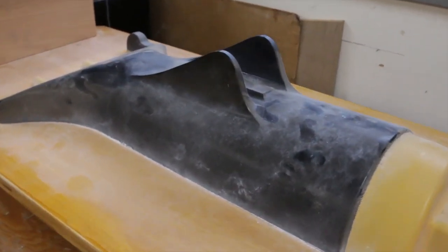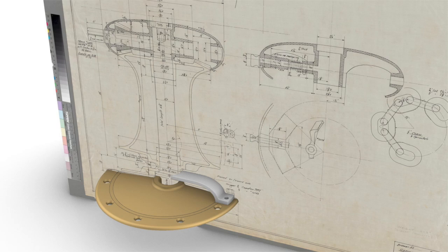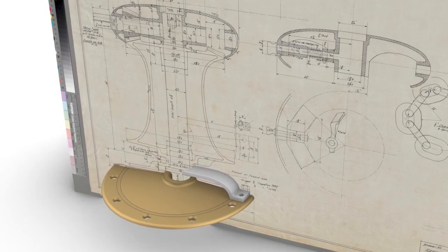Specifically with the capstan — we have a capstan, but from the plans we know it's missing two very important parts. The drawings for those parts still existed, and we can take those plans and create a 3D model from them on the computer.